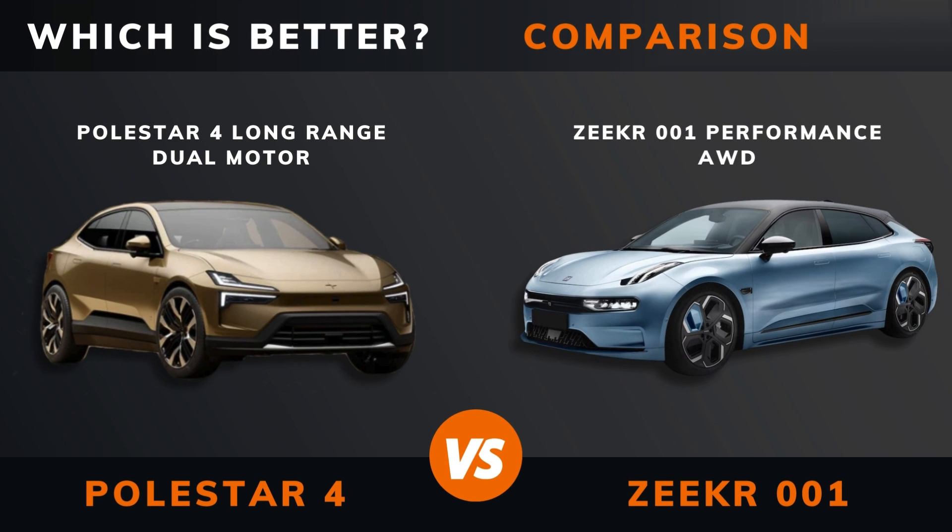Polestar 4 Long Range Dual Motor vs. Seeker Performance All-Wheel Drive. Which is better? Stay until the end to find out.